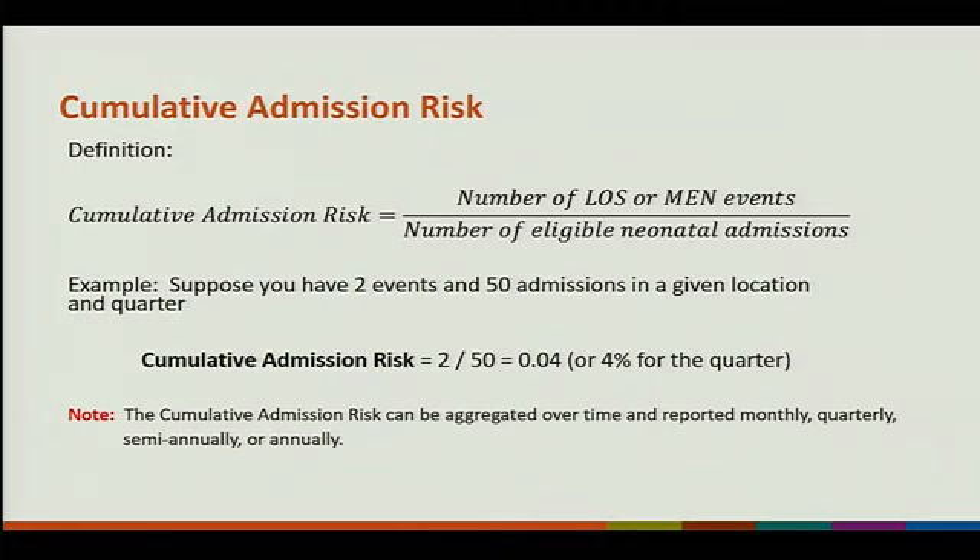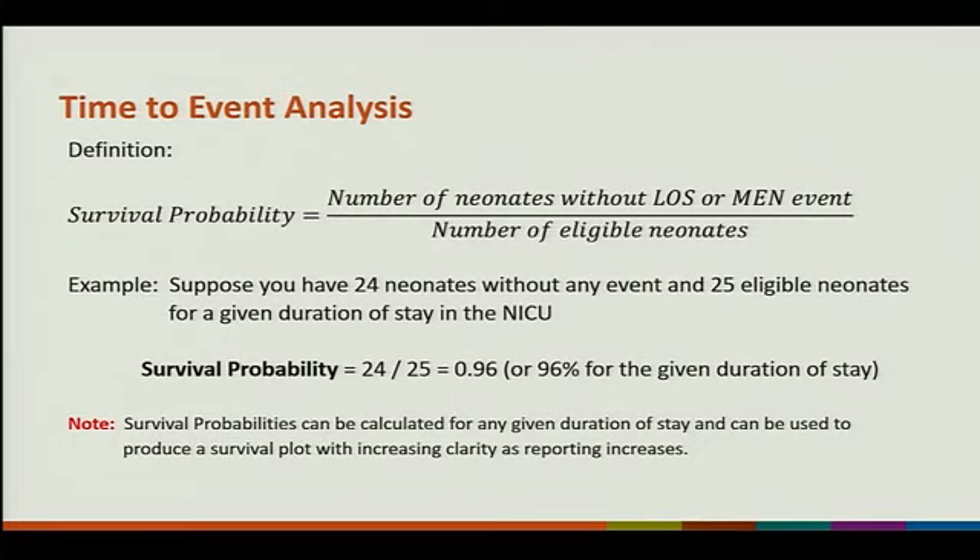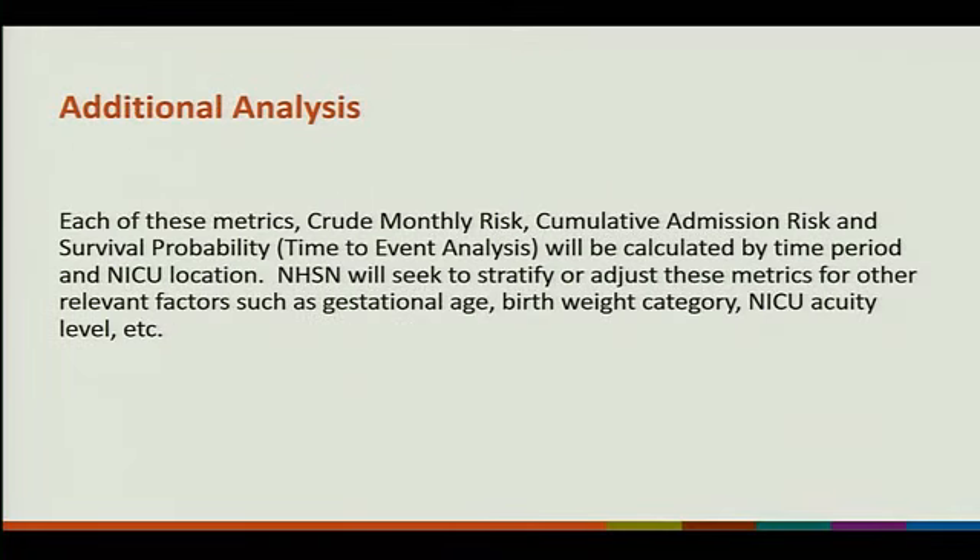Our goal is to follow these babies for their entire length of stay up to day 121. We're also going to provide time-to-event analysis and survival probability: the number of neonates without an LOS MEN event divided by the number of eligible neonates. For example, 24 neonates without an event out of 25 gives a 96% survival probability. We'll also be able to calculate these metrics by gestational age, by birth weight category, and by NICU acuity — the depth of information will be phenomenal.